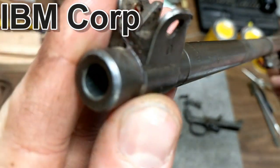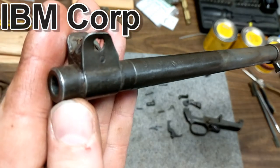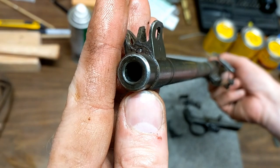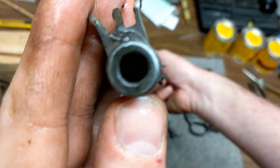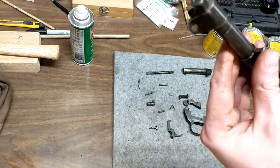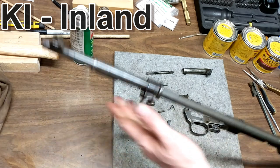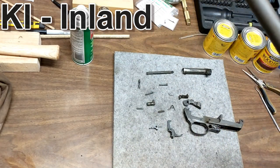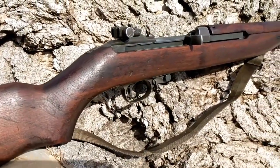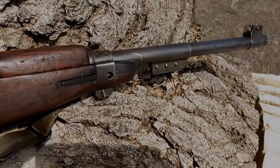The front sight has Rock Island Arsenal RIA markings and looks like it was replaced during one of its rebuilds. You can also see IBM Corp on the barrel — this is a late-production barrel with no date and no flaming bomb marking, and the muzzle looks pretty good. The barrel band — I didn't get a close-up — is a Type 3 post-war when they started adding bayonet lugs, marked KI on the side, meaning it's Inland. Here it is all cleaned up and ready to go. Tune in later for the range time video — see you guys next time.